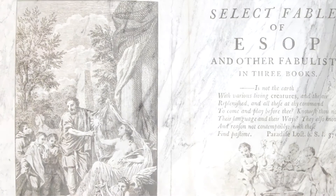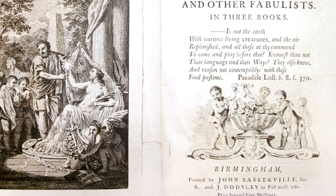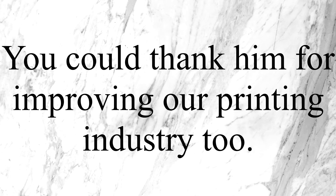Not to mention, he was a fantastic printer — in fact, the best of his kind back in the day, because he applied his knowledge of Japanning back into printing. So in a way, you could thank him for improving our printing industry too. And to top it all off, Benjamin Franklin even endorsed his work.